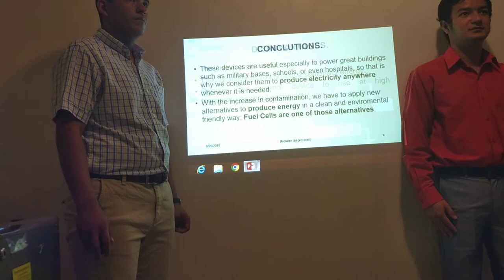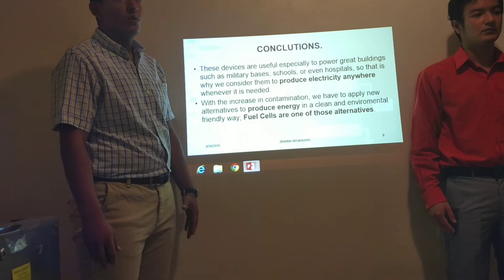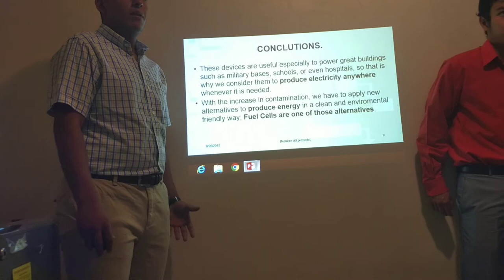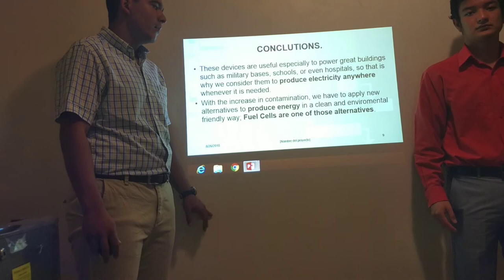In conclusion, these devices are useful especially to power large buildings such as military bases, schools, or even hospitals, which is why we consider them a viable option to produce electricity anywhere whenever it is needed. With increasing contamination, we have to apply new alternatives to produce energy in a clean and environmentally friendly way, and fuel cells are one of those alternatives.